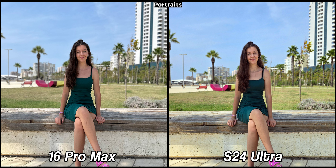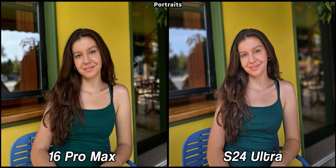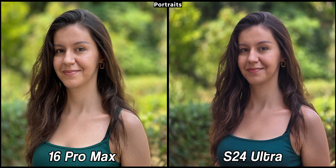When it comes to portraits both devices are simply outstanding. The iPhone 16 Pro Max, just like every other iPhone, takes incredible portrait shots and the S24 Ultra is by far the best in the Android world. In this case I love them both and I can't really pick a winner. The iPhone makes my face a bit warmer while surprisingly the S24 Ultra is a bit more true to life. On the other hand, my hair is natural on the iPhone while a bit brightened up on the Galaxy. I love both implementations but I think the blur is a bit more natural on the iPhone.